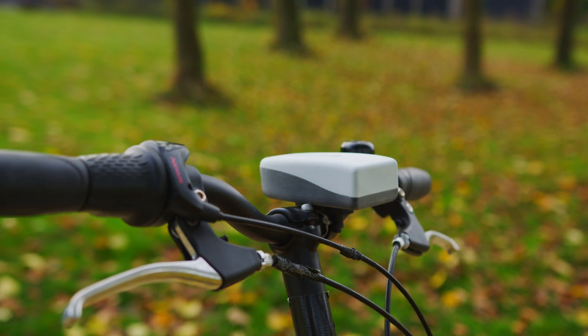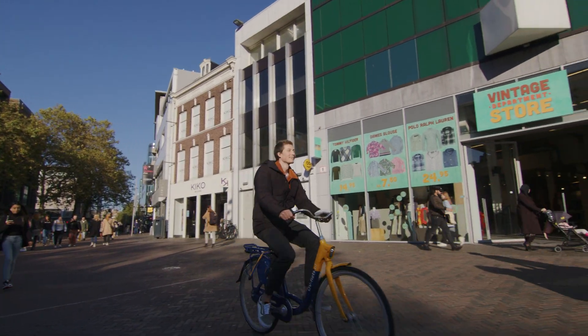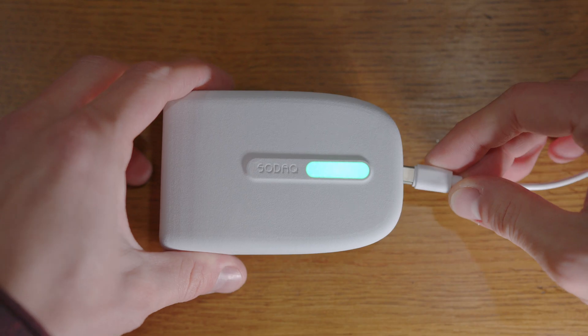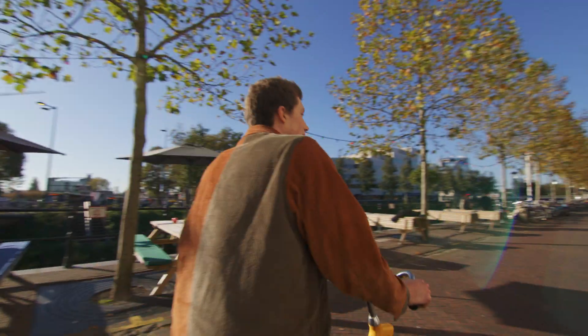The Air is a highly intuitive portable device that provides real-time, location-specific air quality measurements. So how does it work? Charge it. Mount it. Use it. The Air will be ready as soon as you are.